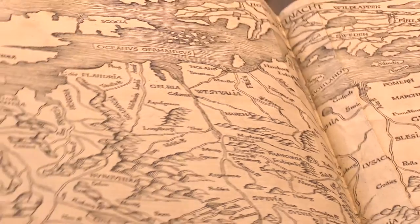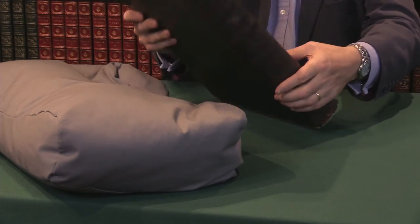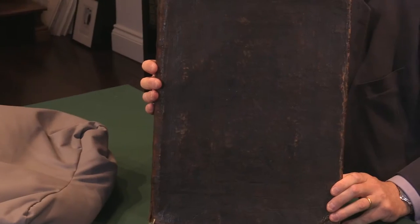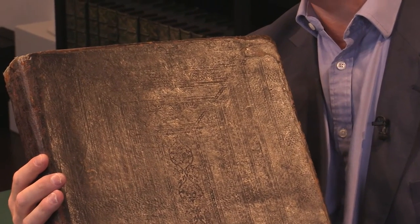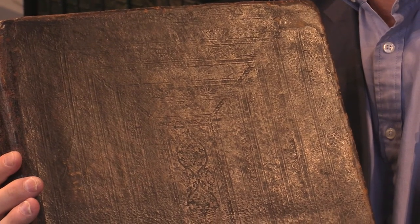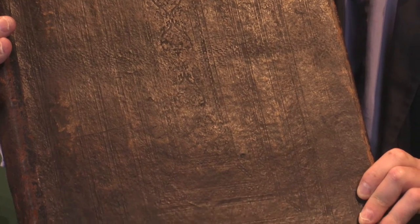It's in an attractive binding — a blind stamped calf binding. It's a little difficult to see all the detail but it's an early binding. One of the most famous books of the 15th century and a remarkable book altogether.